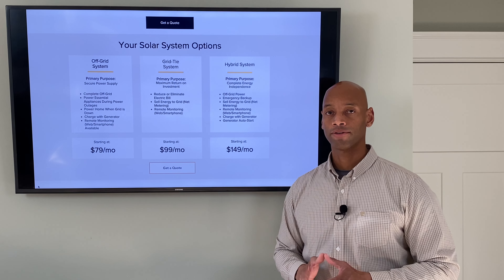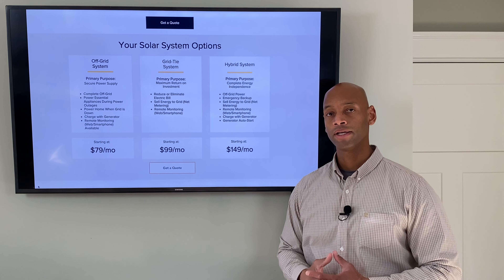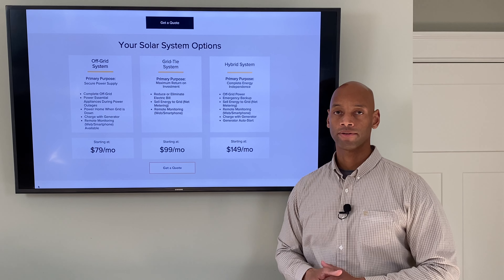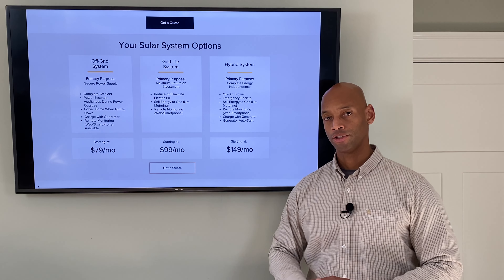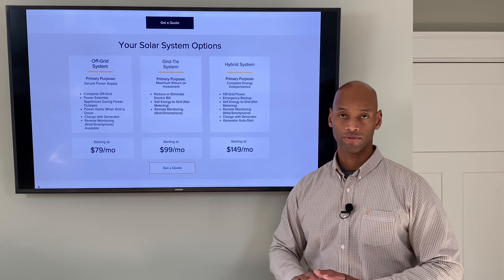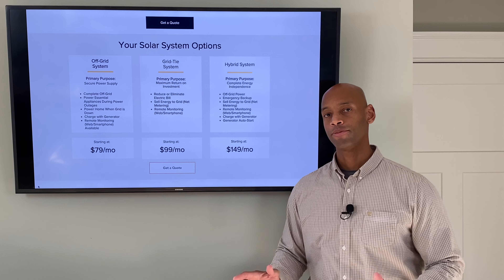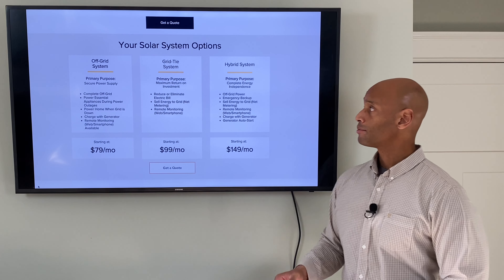The grid-tie system gives you the best dollar-for-dollar payback, which is why most solar owners choose it. However, it does nothing to protect against a loss of the power grid, because if the grid goes down, the grid-tie system just shuts down. It's a safety requirement called rapid shutdown. So this type of system, although more affordable, is not going to help you whatsoever in a grid-down environment.